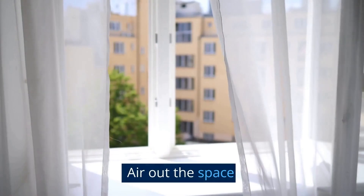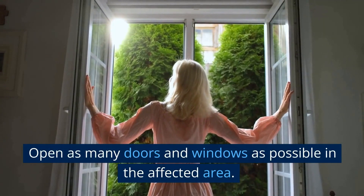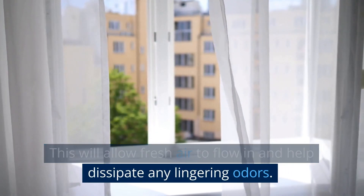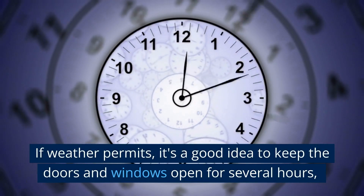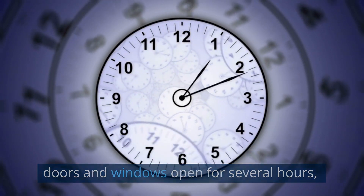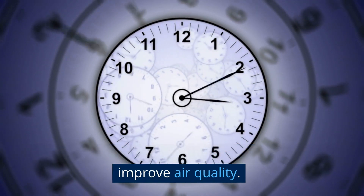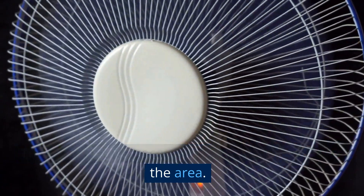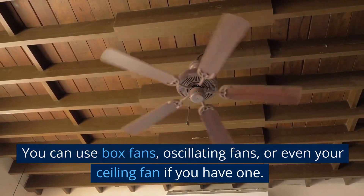Air out the space. Open as many doors and windows as possible in the affected area. This will allow fresh air to flow in and help dissipate any lingering odors. If weather permits, it's a good idea to keep the doors and windows open for several hours or even a full day to let the space breathe and improve air quality. To speed up the process, place one or more fans in the area — you can use box fans, oscillating fans, or even your ceiling fan.